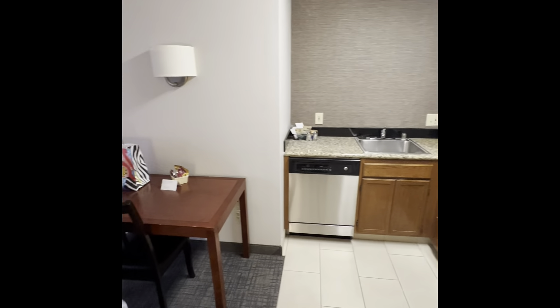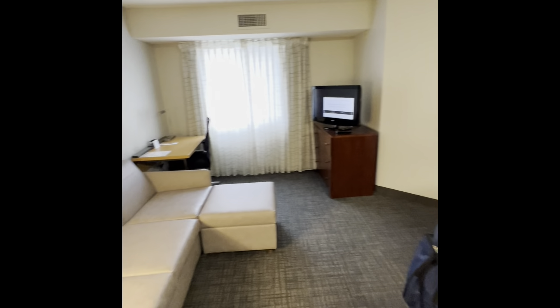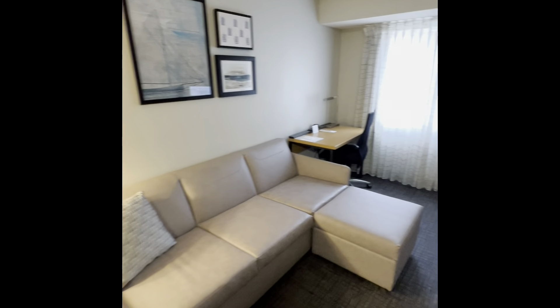After touring, we decided to go back to our hotel. We decided to stay at the Marriott Residence Inn downtown San Diego. So here's our room, guys.